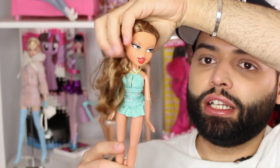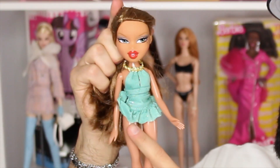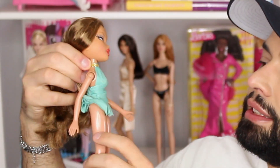Next up is Bratz Play Sports Yasmin — she's definitely not wearing her original outfit and her hair is out of its original style, but I think this is one of the prettiest Yasmin screenings. I love the bright makeup and she's super pretty. Now that the hair is out of its style it is really long and nice. I don't know what she's wearing — it's definitely a short dress — but if anyone can help me ID that, that would be awesome.